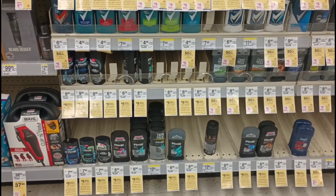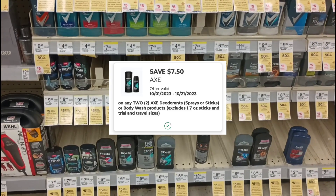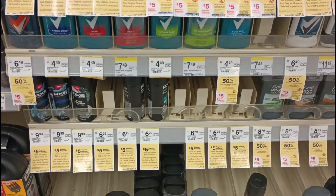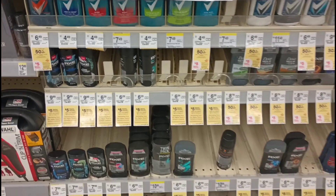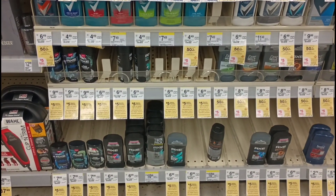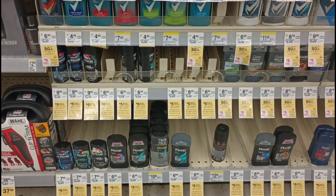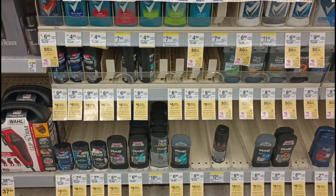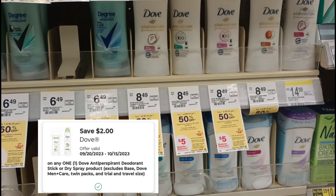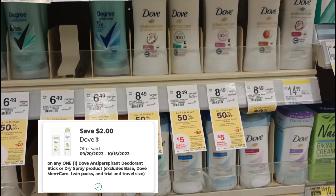I still have the $7.50 digital on Axe products, so I'm picking up two Axe deodorant sprays for $6.29 each. When you spend $20, you get a $5 register award. To add to that, I'll pick up a Dove deodorant — the Dove women's advanced care for $8.49 — and use the $2 digital on Dove deodorant.